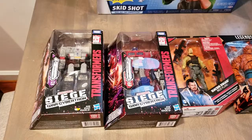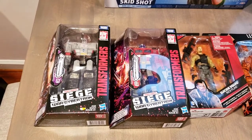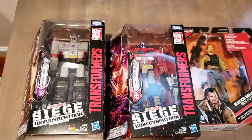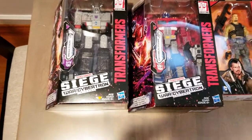Next up we have some figures. These are the Transformers from Hasbro — the Karren Tommy or Tommy edition, the Siege: War for Cybertron line. We have Megatron and Optimus Prime — Voyager class, looks pretty cool. Had to pick those up.